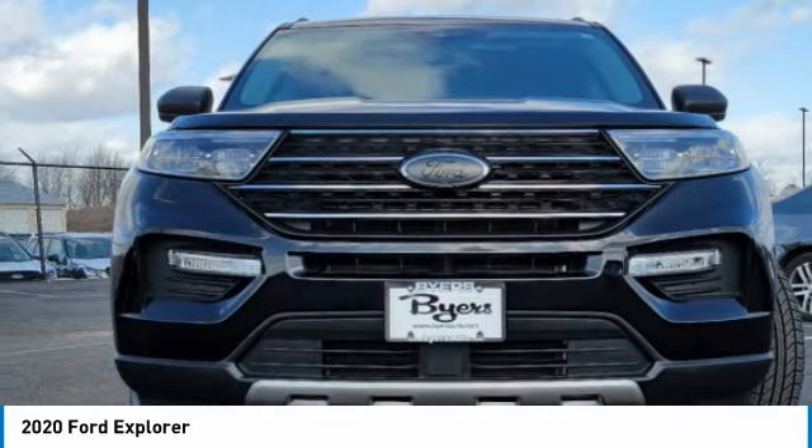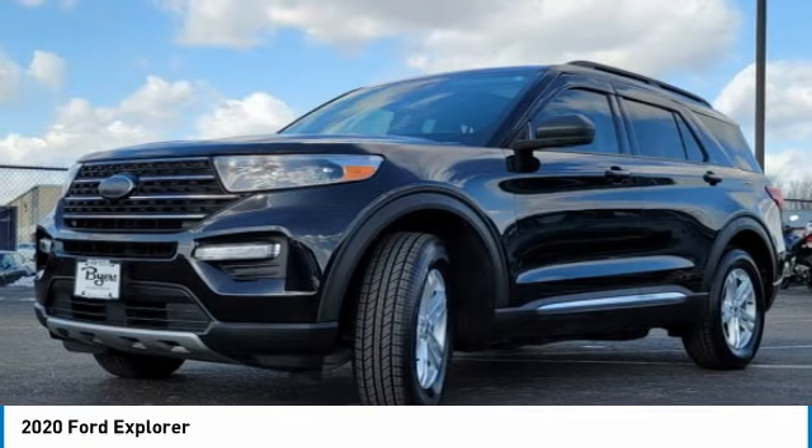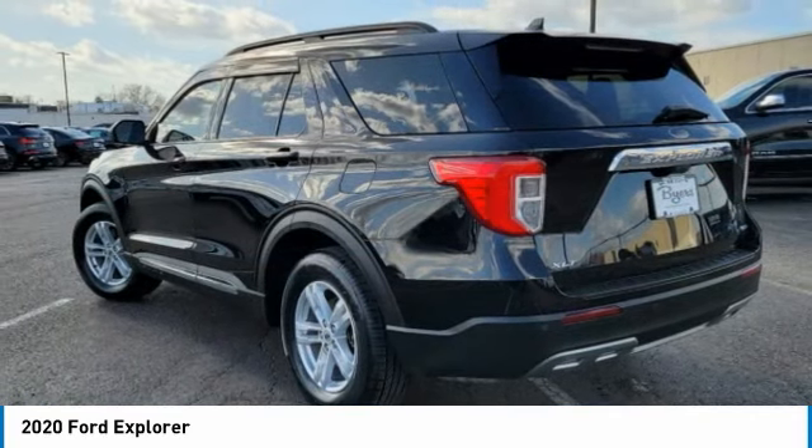Take a look at the 2020 Explorer. You've got a lot of capabilities to call on in a Ford Explorer. Don't underestimate your choices. This vehicle has less than 50,000 miles.